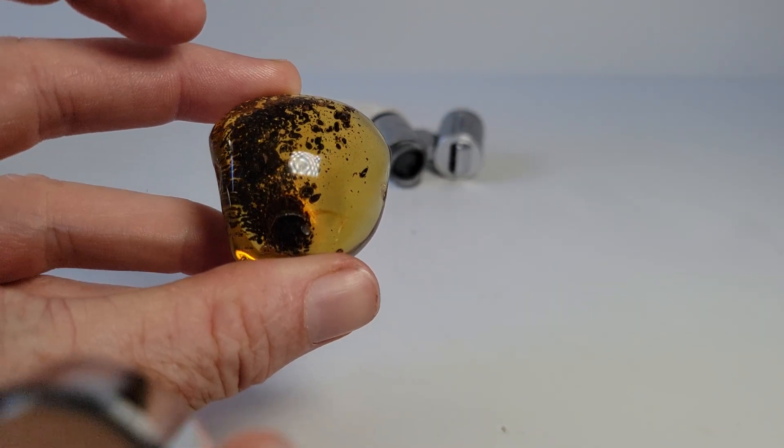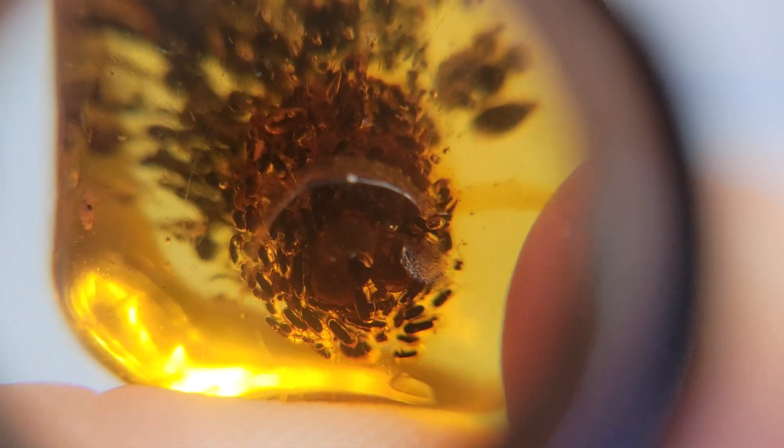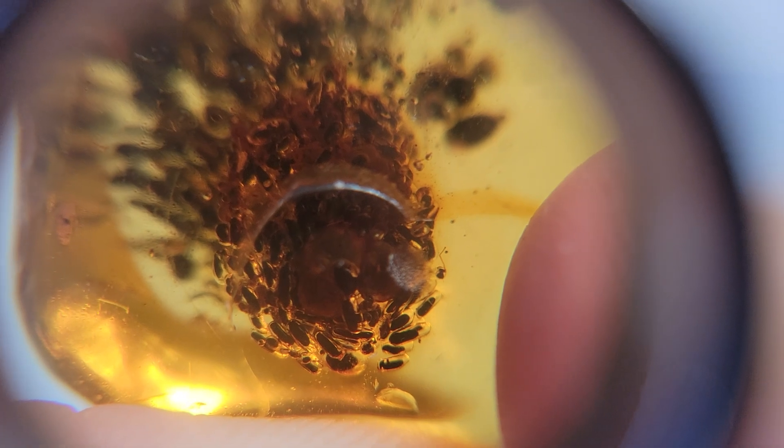In this video, I'm gonna show you guys one of the weirdest, one of the strangest, and one of the most interesting inclusions we've ever found in Amber.